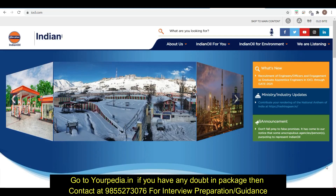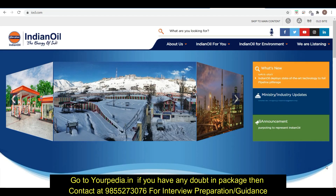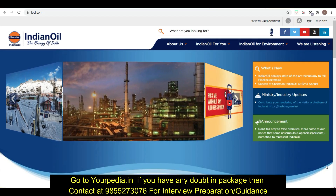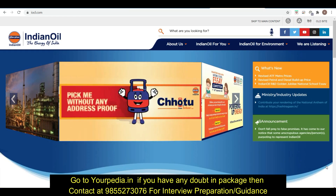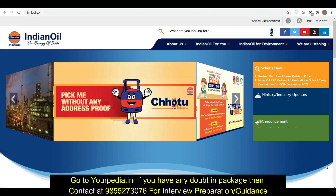Hello friends, welcome to PD Education. There is good news for all of you — if you are shortlisted for Indian Oil, that is IOCL, the interview schedule is out now.